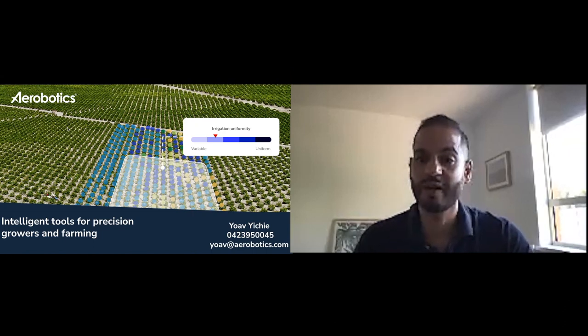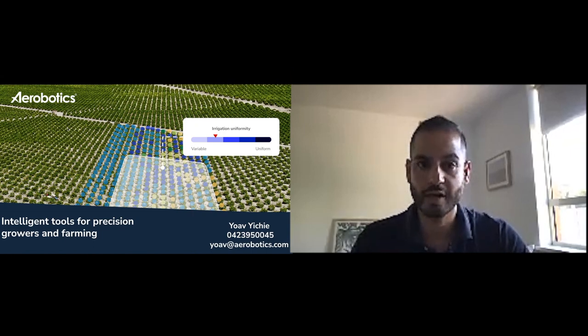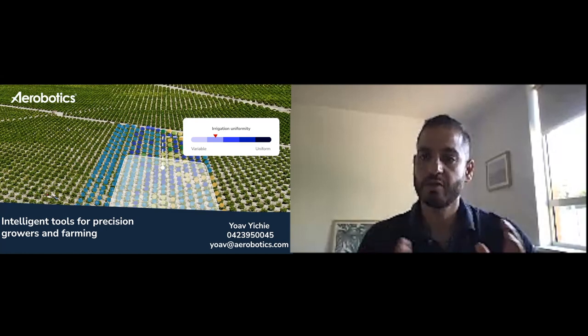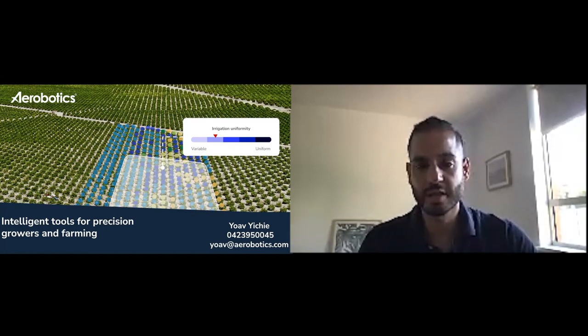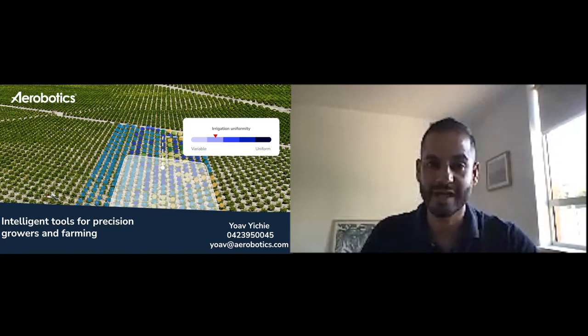The information that we provide is to the tree level or to the vine level. All the tools are available for any tree crop as well as vineyards, and basically the idea is to fly over an orchard to get those maps, those reports, to take action based on those reports and then to reflight to measure the changes over time.